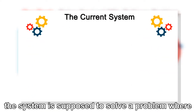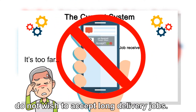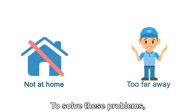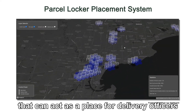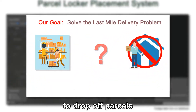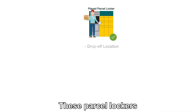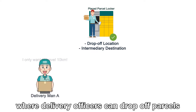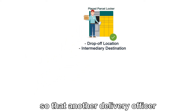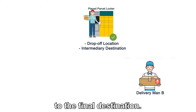Additionally, the system is supposed to solve a problem where individual crowdsourced delivery officers do not wish to accept long delivery jobs. To solve these problems, the team created a parcel locker placement system which would set lockers that can act as a place for delivery officers to drop off parcels if there is no one at the destination. These parcel lockers will also act as an intermediary destination where delivery officers can drop off parcels so that another delivery officer can finish delivering the parcel to the final destination.